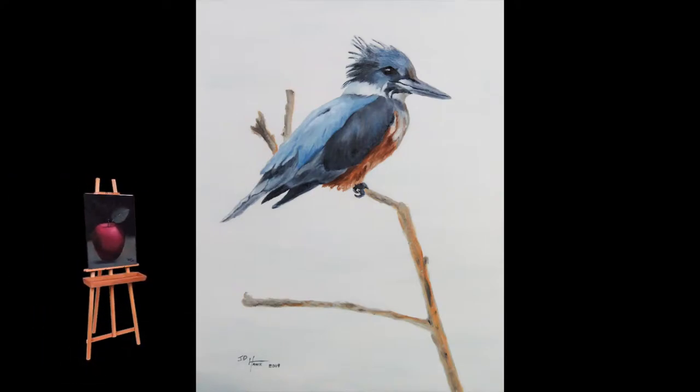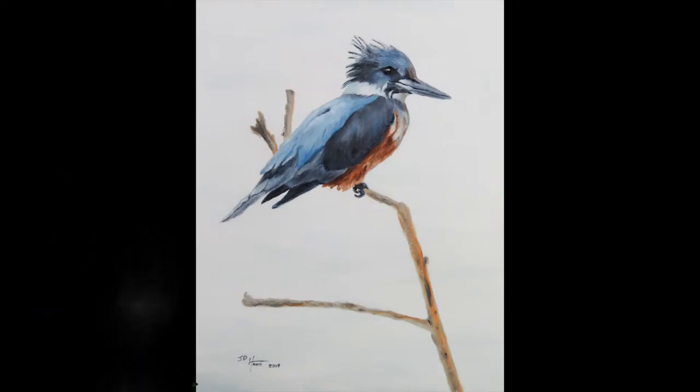Welcome everyone, I'm JD, and today's oil painting was done on a 16 inch by 20 inch stretch canvas.